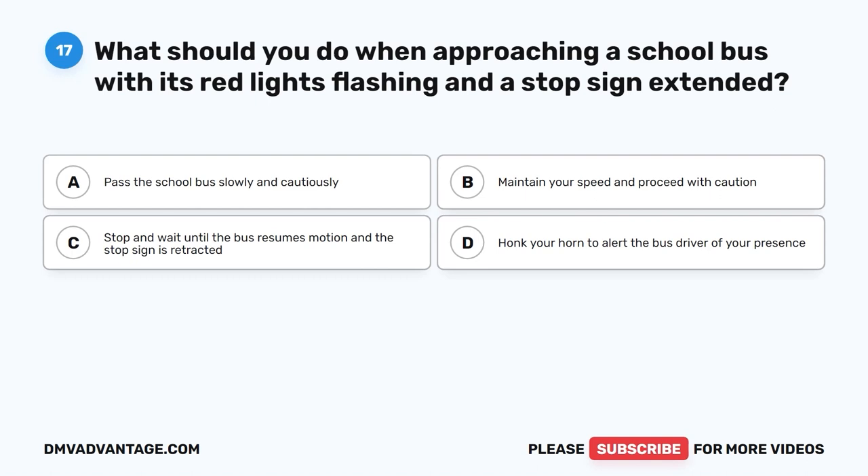Question 17. What should you do when approaching a school bus with its red lights flashing and a stop sign extended? A. Pass the school bus slowly and cautiously. B. Maintain your speed and proceed with caution. C. Stop and wait until the bus resumes motion and the stop sign is retracted. D. Honk your horn to alert the bus driver of your presence.